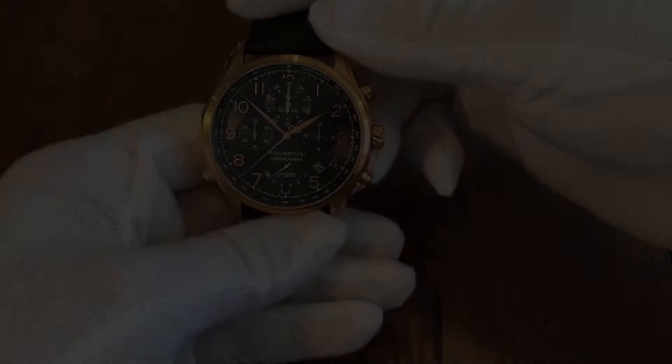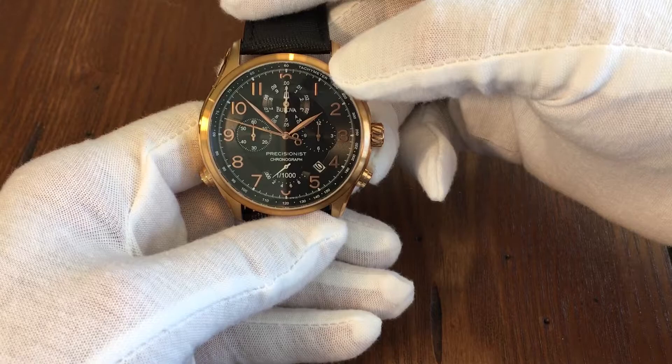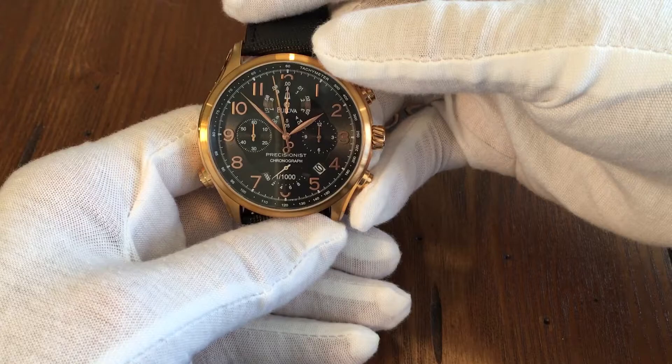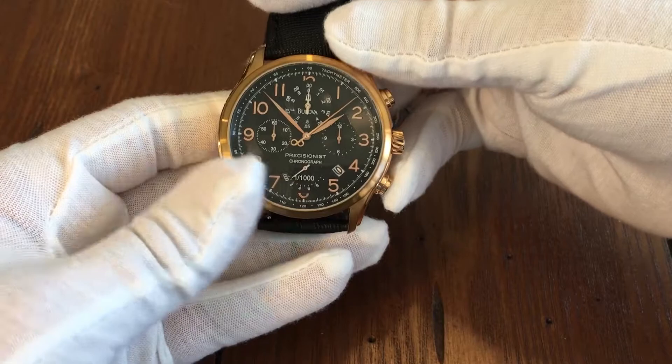As you can see, the watch features a black dial with a beautiful rose gold case. It has rose gold hands and Arabic rose gold numerals, with four sub-dials at the 12 o'clock, 3 o'clock, 6 o'clock, and 9 o'clock positions, which are utilized for the chronograph. The watch has a small date window with a white background at the 4:30 position. It also includes the Bulova name as well as the classic tuning fork logo on the 12 o'clock sub-dial.